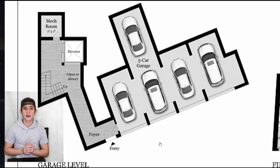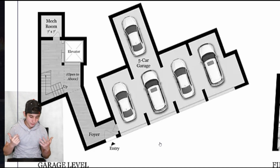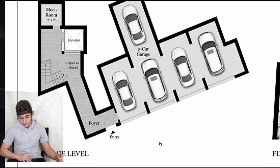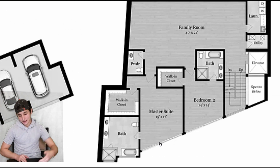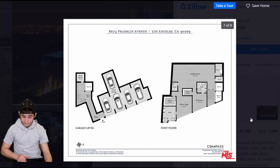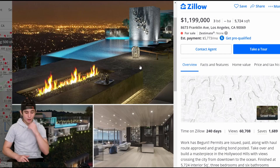Currently I have zero cars, but my future Tesla Cybertruck and others will be in that garage. There's an elevator, a foyer, a walk-in closet, master suite, bedroom two, bathrooms, a powder room, family room, utility, laundry, and the elevator again. And yeah, I think that's it guys. I hope you enjoyed this video — subscribe if you want to see more.